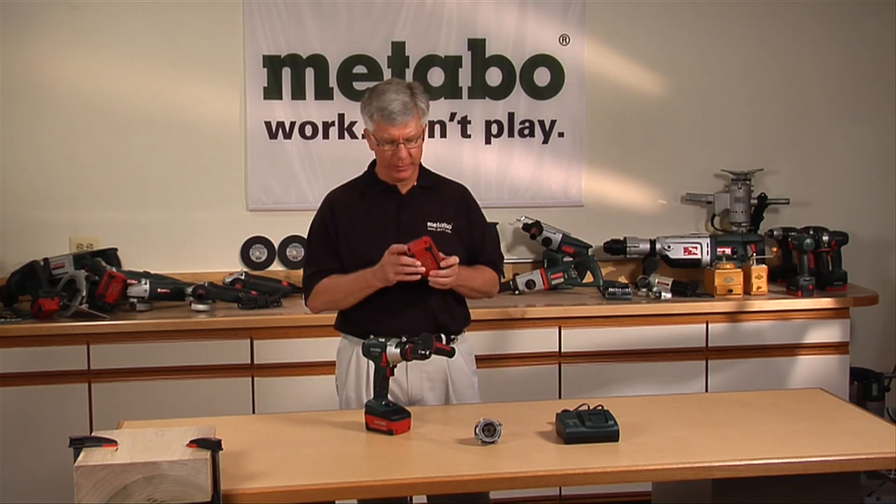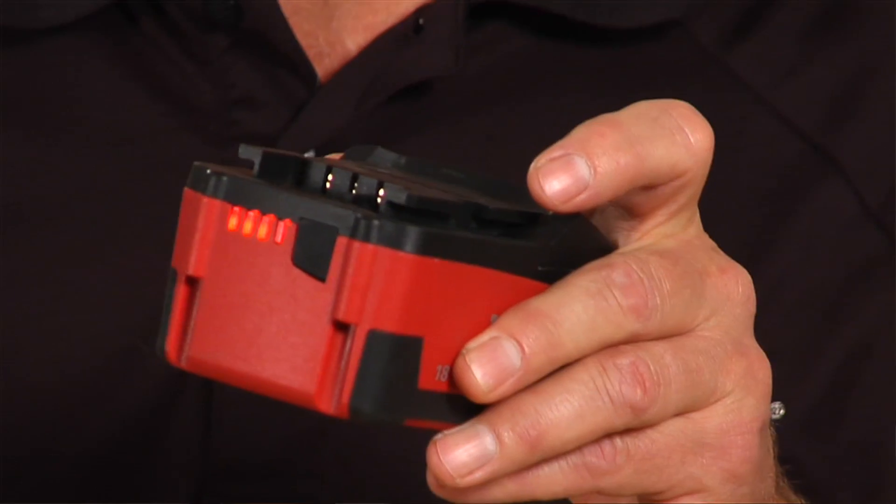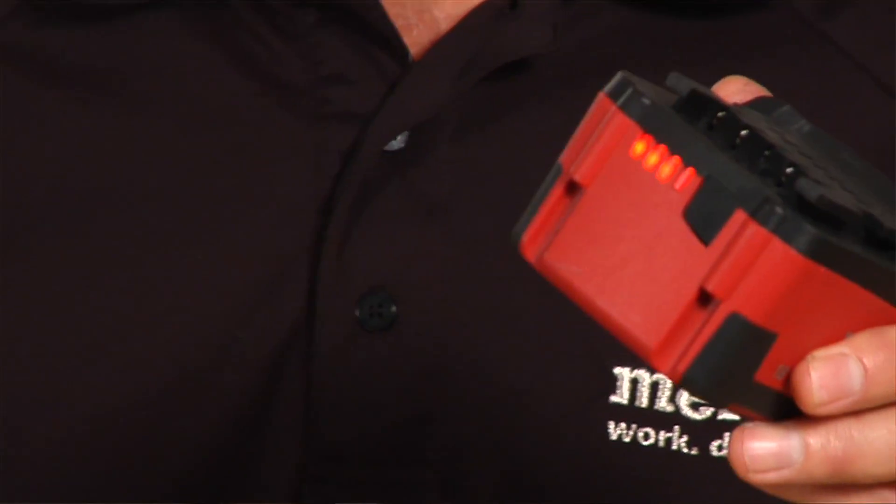By the way, you don't want to be caught on top of a ladder and find out you've got a dead battery. Before we put the fuel gauge on the battery, you can tell how much charge is left in your day.